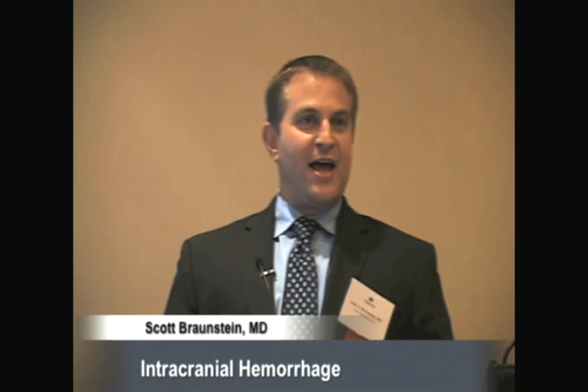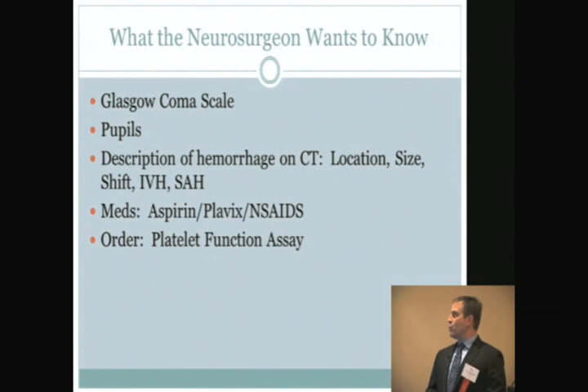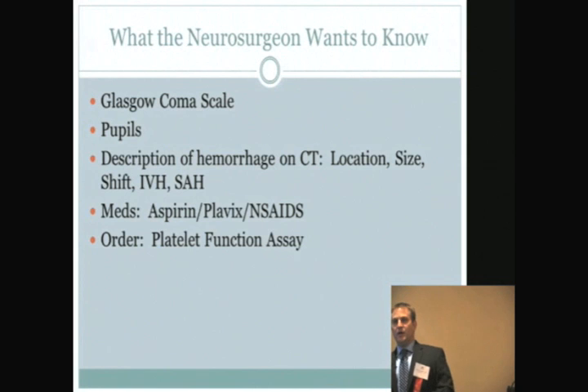I interviewed several of our staff neurosurgeons in preparing this talk, and they asked me to include this because when we consult them, this is really what they want to know and they feel we don't always tell them upfront. The most important piece of clinical information they want is the GCS. We're very good at calculating this in our heads, but it's not always the first thing we tell them. There's also a modified GCS score for intubated patients.